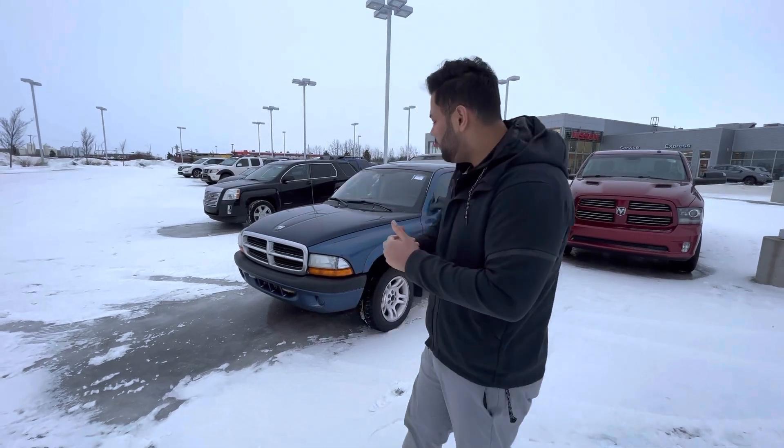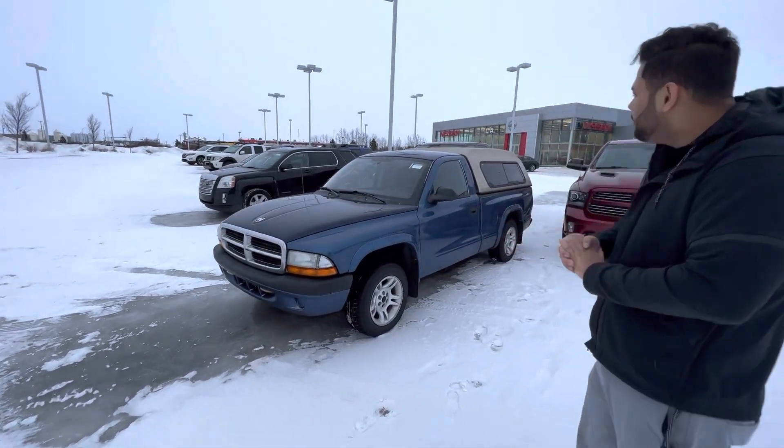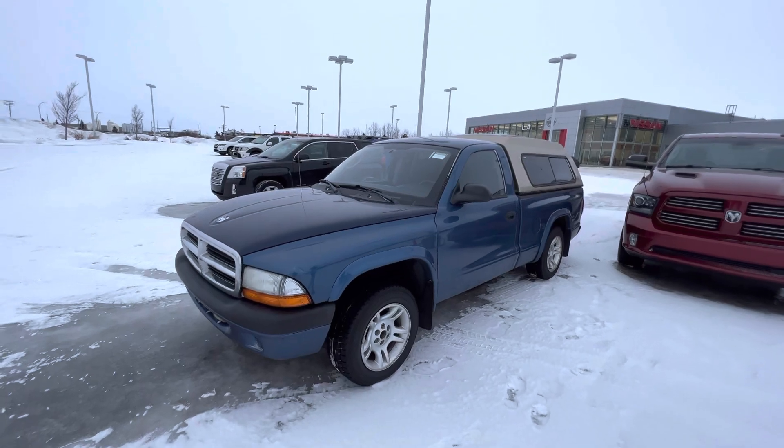Hey there, hope you're doing well. This is Ish with LA Nissan. I just wanted to step in front of the camera here to introduce myself and give you a look at that 2003 i5.